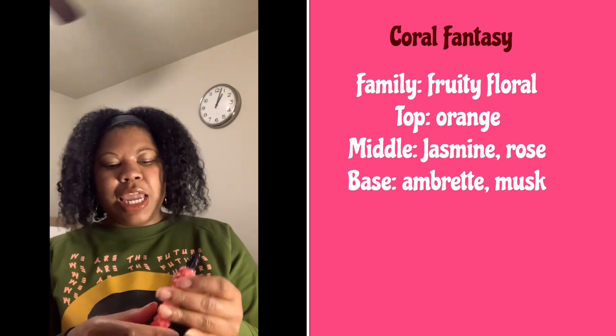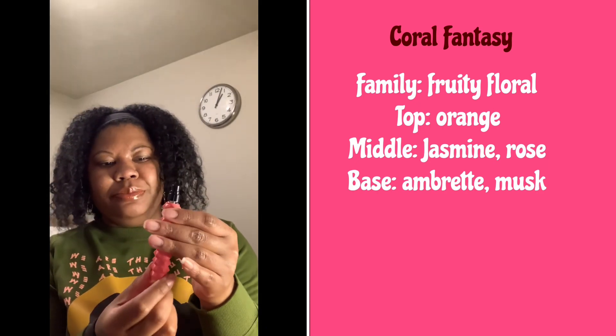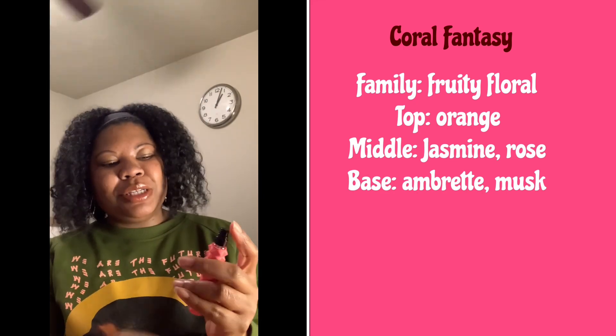Here we have Coral Fantasy. I'll put the notes up on the screen because I'm not sure off the top of my head what they are. If you're wondering what this feels like, it's like a rubbery feeling — almost like those erasers we used to have in school. This is giving more of a fruity — lemon is a fruit too — but this is more of like a fruity floral. Whereas the first one was a musky floral, this one's giving me more of a free tropical floral. I do like this one as well.